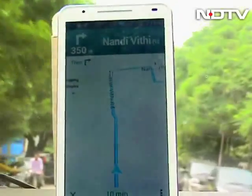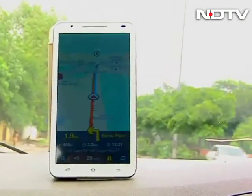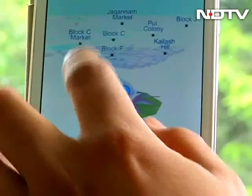There are a variety of options floating around in app stores when it comes to navigation apps. MapMyIndia now makes their foray into the app market with NaviMaps. Do they do enough to stand out from the crowd? Let's find out.